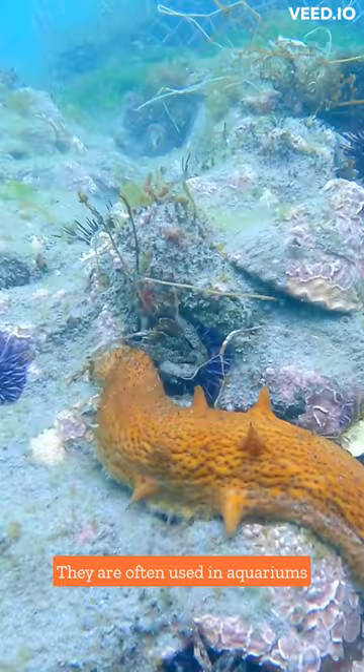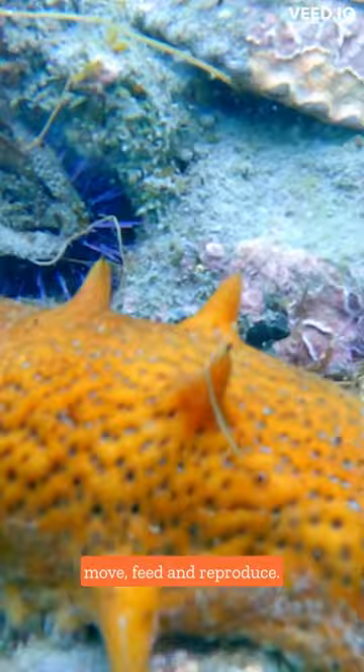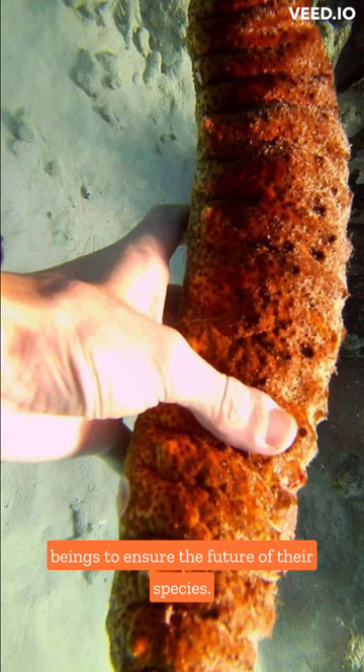Join us as we explore this amazing creature and its ecosystem. Discover how these fascinating creatures move, feed, and reproduce. And remember, it's important to preserve these marine beings to ensure the future of their species. Let's continue to learn and get involved to preserve these incredible creatures and their habitat.